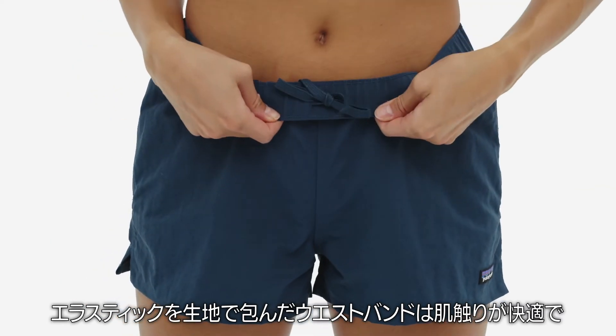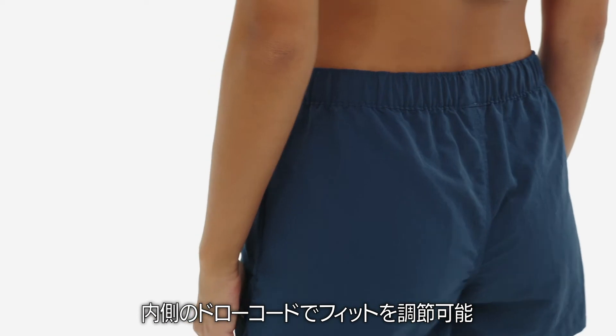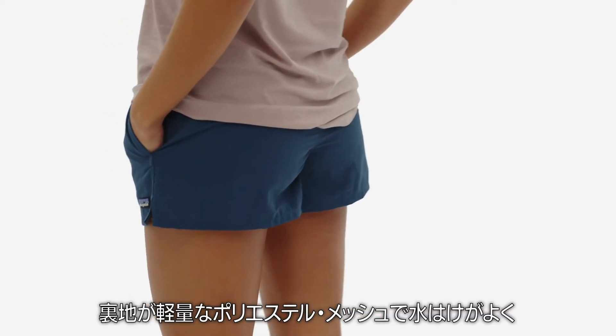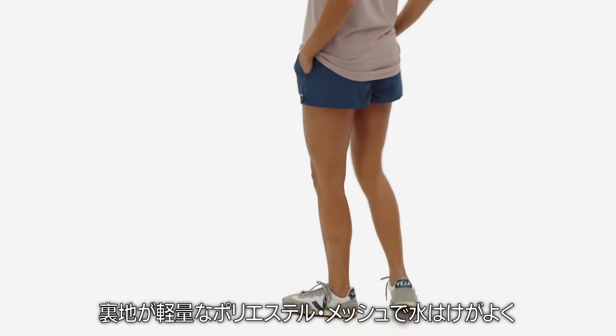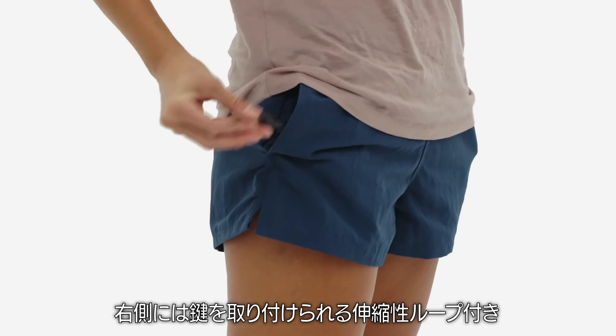A covered elastic waistband adds next-to-skin comfort, and an inner drawcord keeps your baggies wherever you like them. Two side entry pockets, each lined with lightweight polyester mesh for drainage, carry the essentials. The right pocket has an elastic key loop for security.